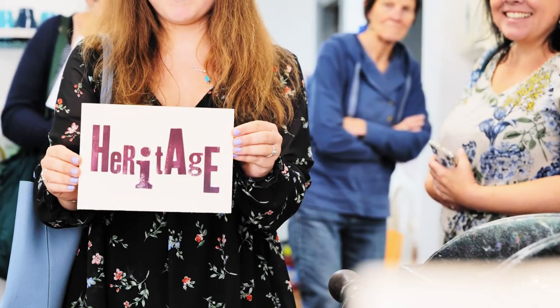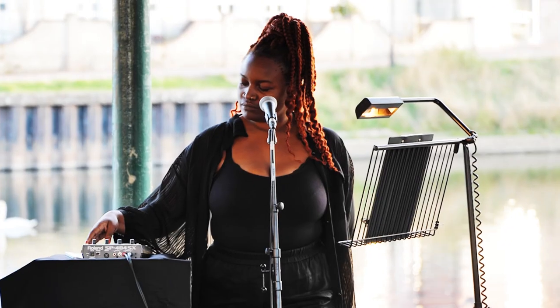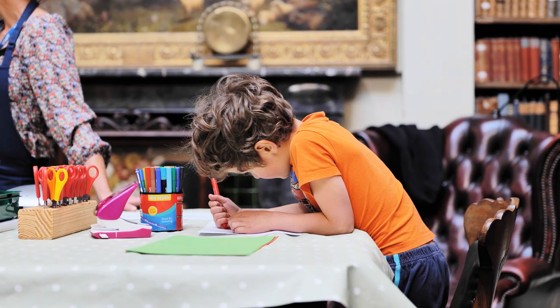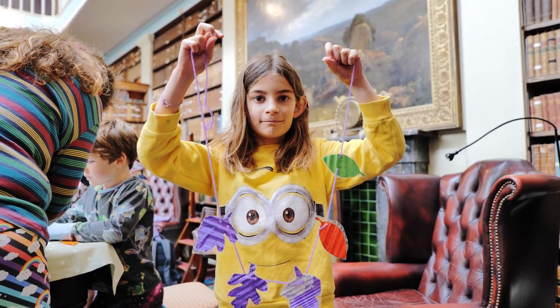Heritage Days have a real role in just showing how varied our culture is and we've got so much to offer in so many different places. I think it's very important just introducing people to what we have in Exeter, that people think would be off-limits. It's introducing them to show that these things are not off-limits.